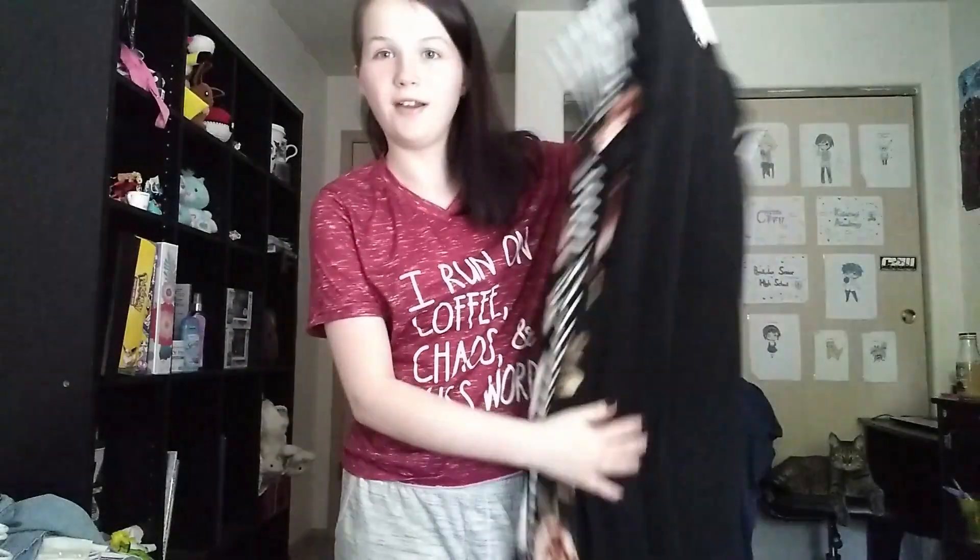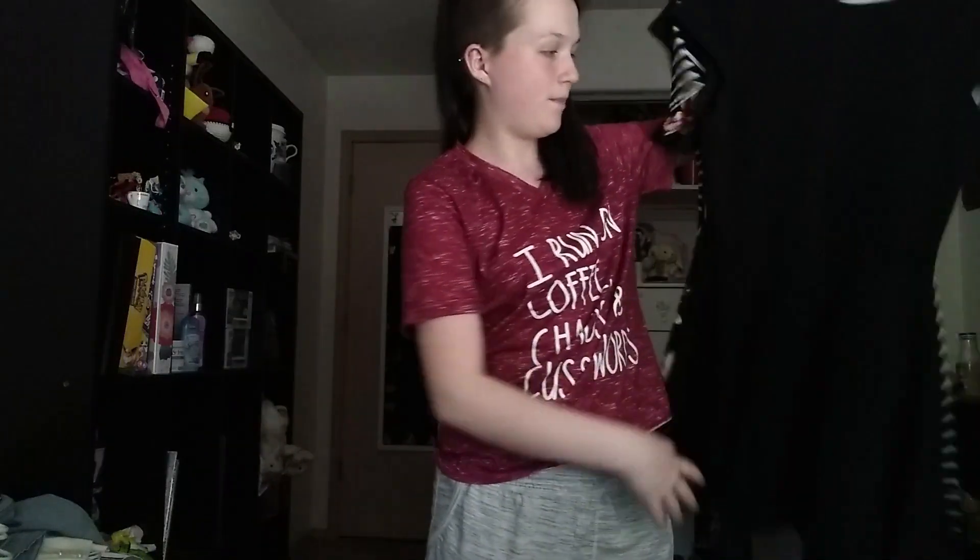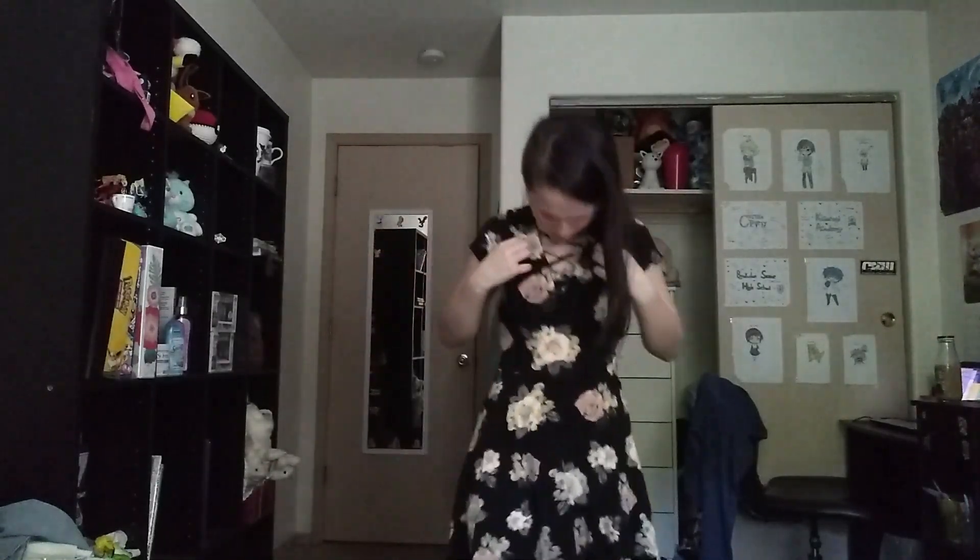We're gonna start with the dresses because I only have four that I actually like to wear, starting with this one. I got this dress at Burlington with Mariah and it's really really cute and I really really love it.